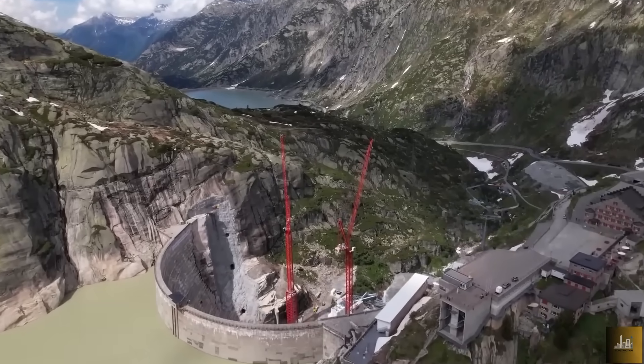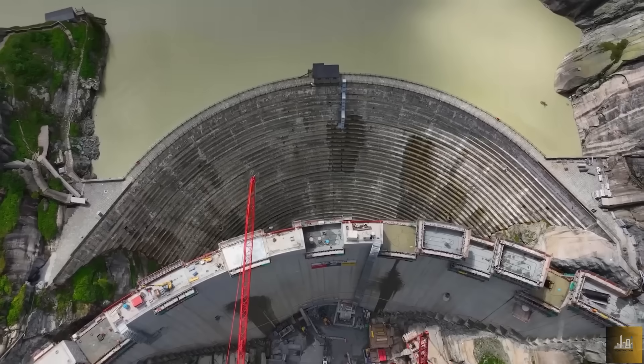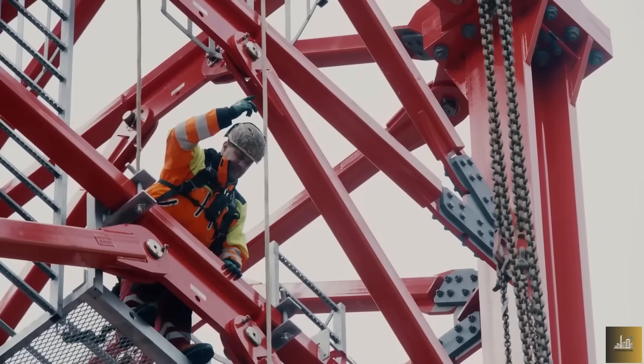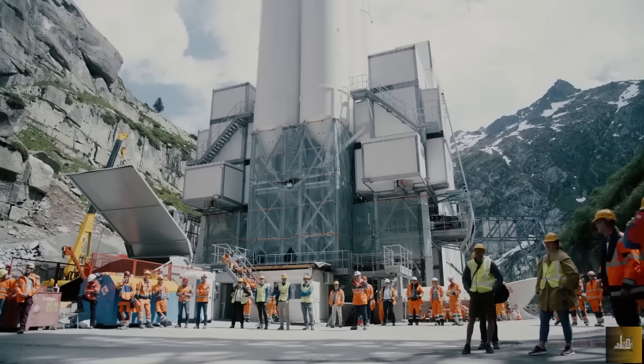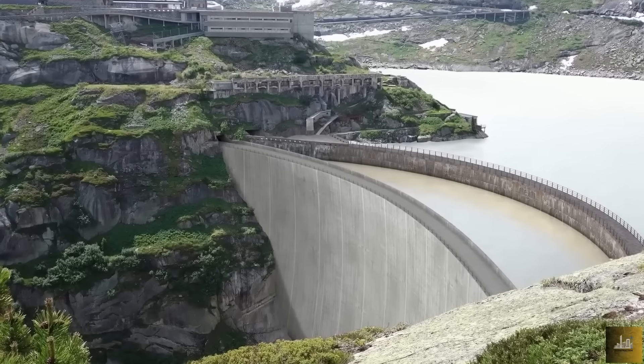The old dam can neither be saved nor discarded. It must be replaced silently and with surgical precision by a new structure capable of withstanding 94 million cubic meters of water. A dam in front of a dam, just a few meters apart — a project that combines Swiss precision, cutting-edge engineering, and an urgency unlike almost any other.